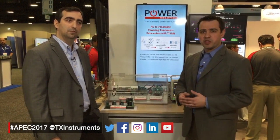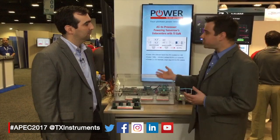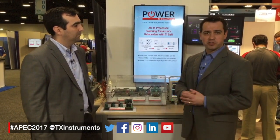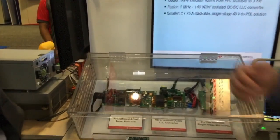When compared to silicon, GaN can do things that are smaller, cooler, and faster. What we wanted to showcase today is a demonstration for a server power supply, where we're able to triple the power density versus common topologies in silicon. Let me step through the three different stages we have here.